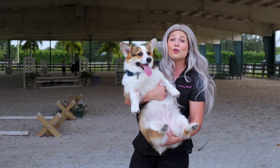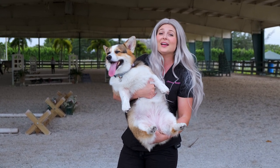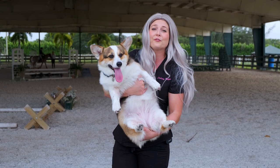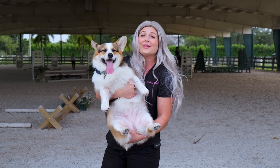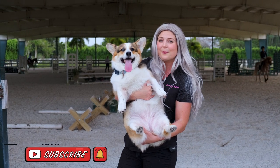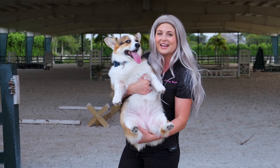I actually borrowed my horse trainer's dog to do this video for you guys. If you like this video, please share it with your friends and family. I hope you guys learned something about corgis today. If you like this video, hit that subscribe button and hit the bell to get notifications for when I post more videos.